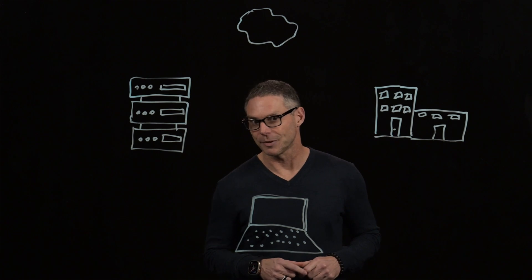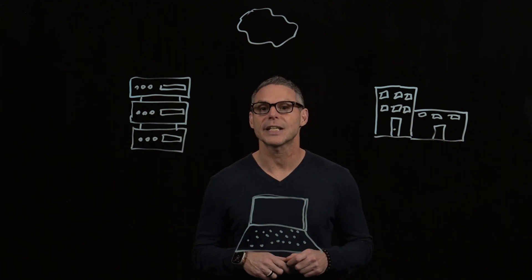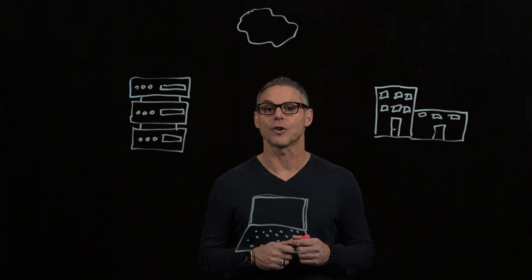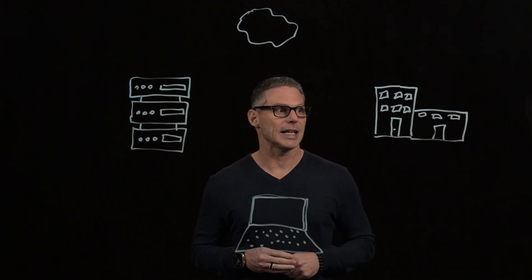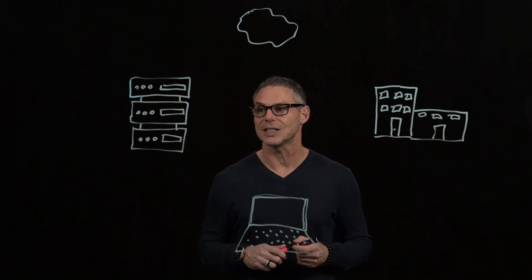Hi there. My name is Jeremy Rosbeck and I'm the Chief Technical Evangelist at Broadcom for our Network Monitoring Solutions. Today we're going to talk about the evolution of networking and the challenges it creates for our network operations teams today.